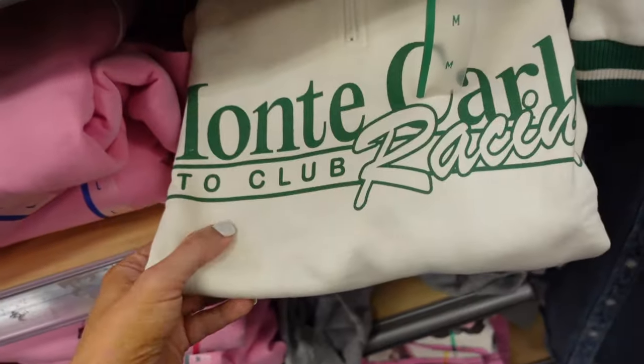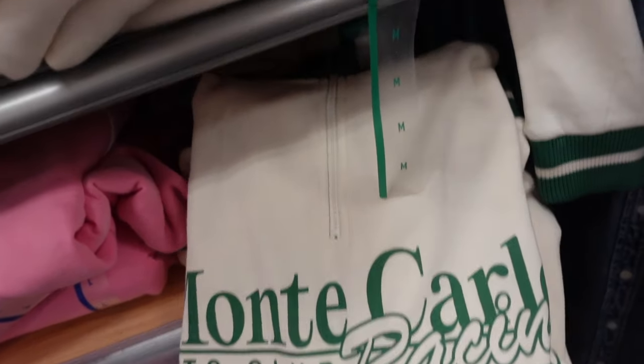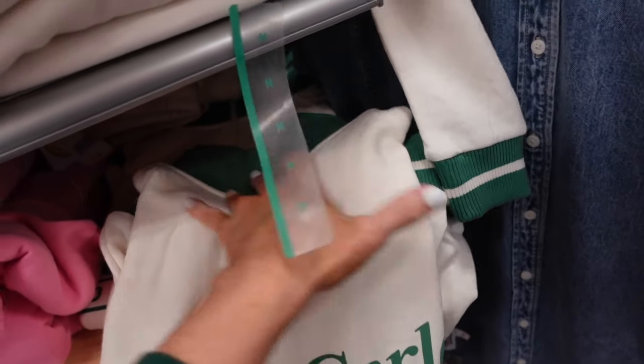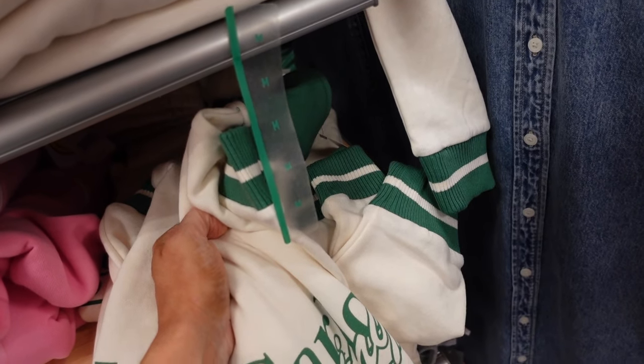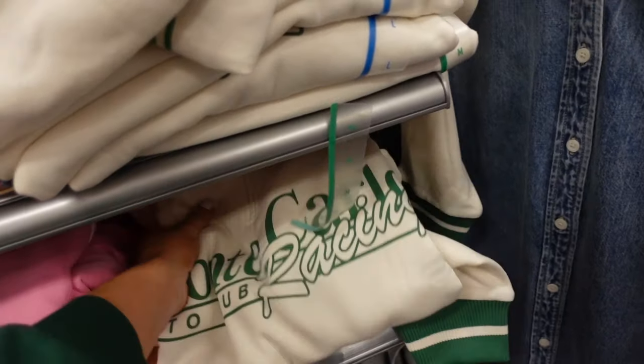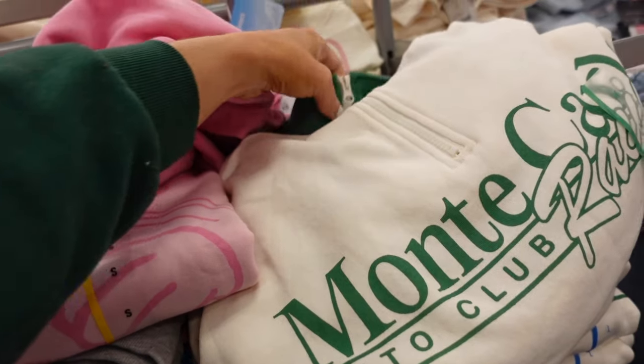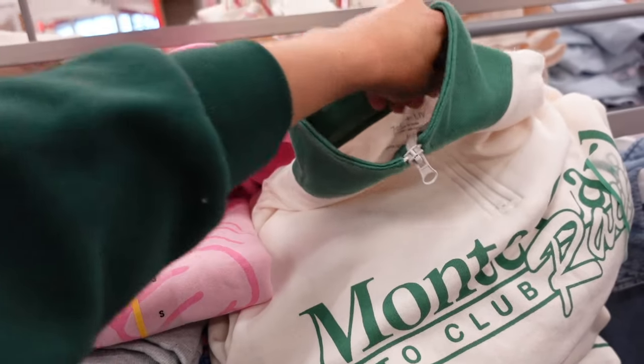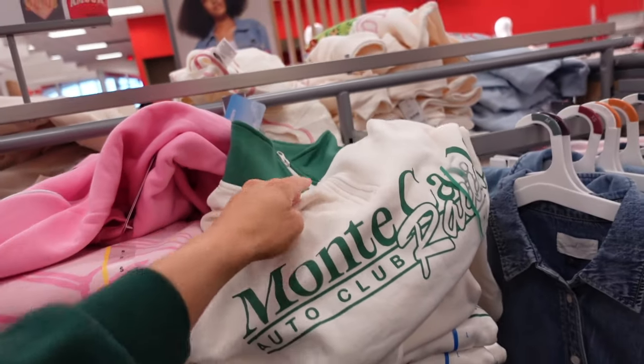This one's also new — Monte Carlo Racing. With the mock neck with a zip, it has the ribbed wrist with a stripe and that ribbed bottom. These are from Zoe and Love and they're $21.99.